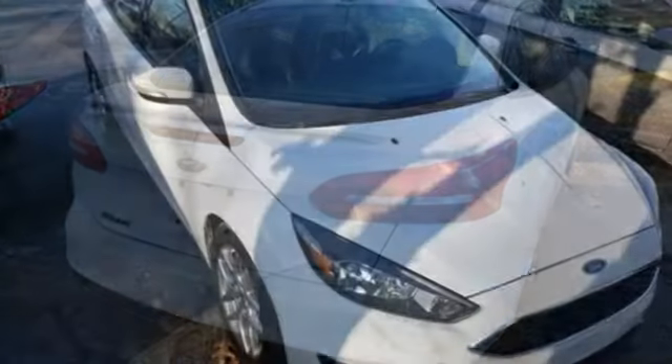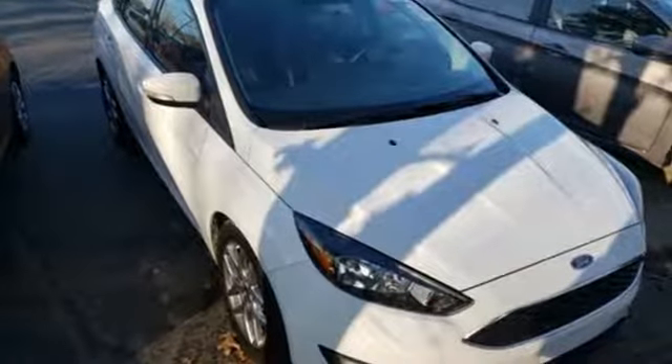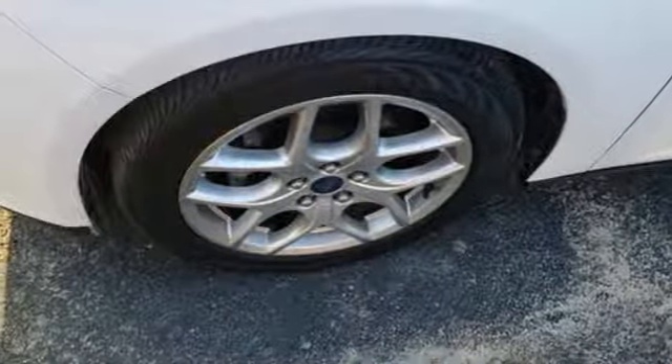The rear-view camera gives you sight, while SYNC with MyFord voice-activated communications and entertainment provides convenience to help get you through your day.